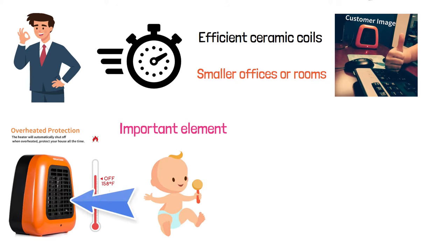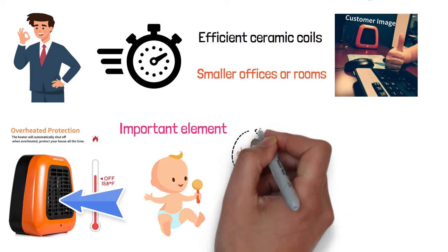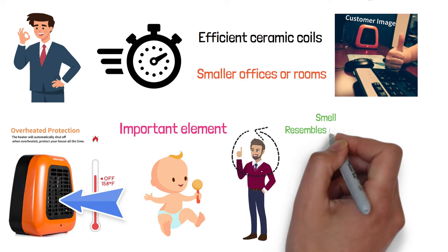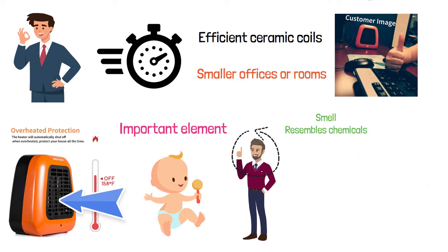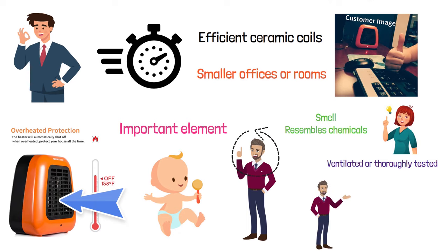The unit comes in four different colors, so you can personalize it to fit your own preferences. It's worth noting, though, that some users have complained about a smell that resembles chemicals, so it's important to make sure that it's either properly ventilated or thoroughly tested before you start using it inside your home or office.